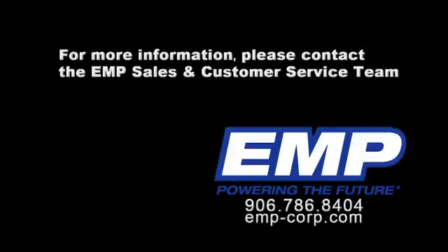With our advanced full-service turnkey capabilities, EMP can conceptualize, design, build, and deliver your product very efficiently. EMP — we are powering the future, bringing efficiency and innovation to your supply chain.